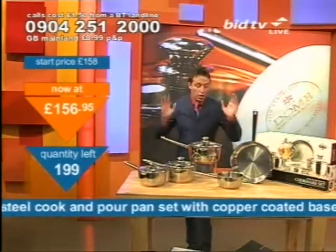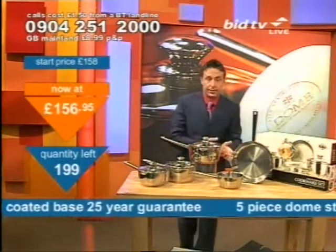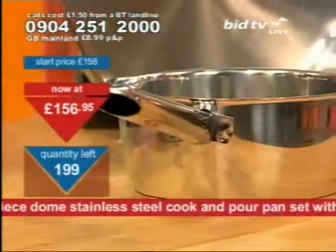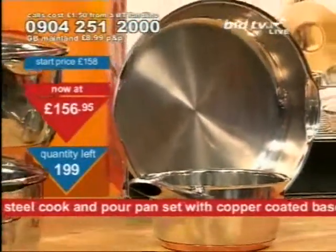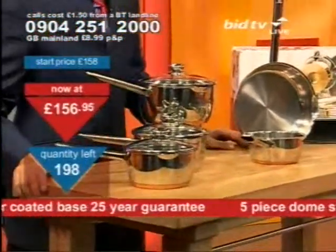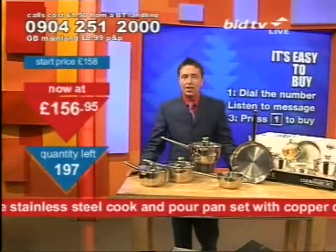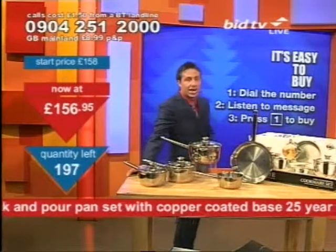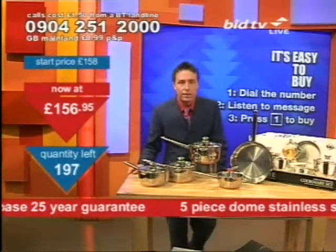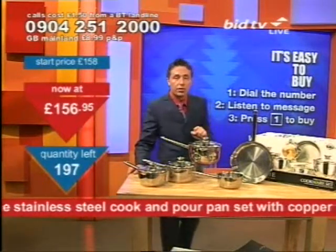If you already know that when I get the clearance file out something's going to go cheap, ring now. If you've never seen this before, you'll have to watch, and then you'll believe me. But these are in the clearance file, so call now. Dial 0904 251 2000. You don't speak to anybody live — all you do is press 1 on your telephone keypad, and you buy one set. That's 20 seconds to do it.